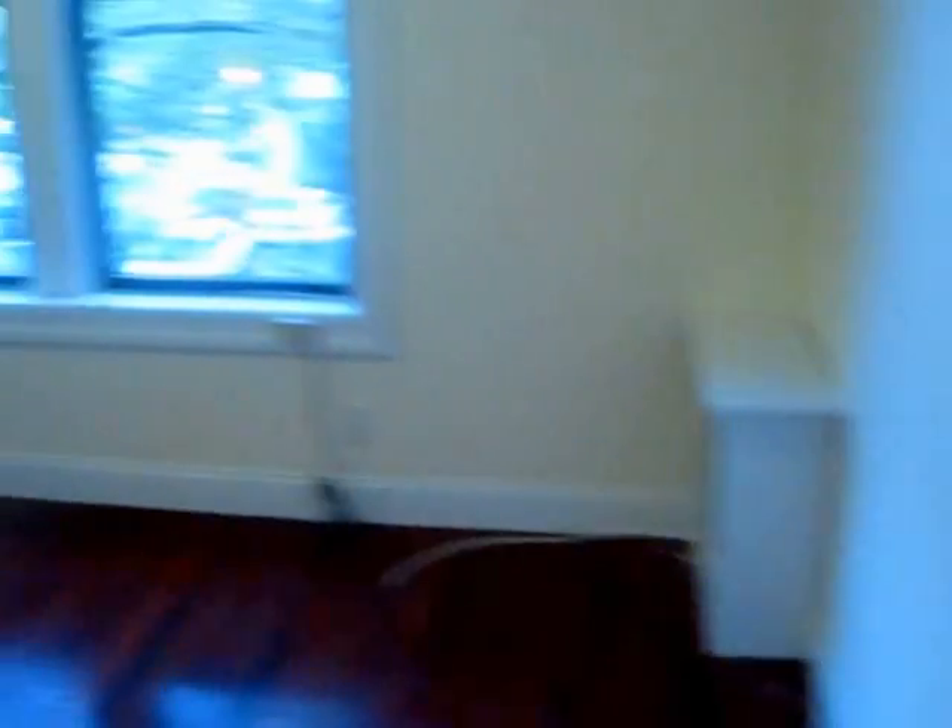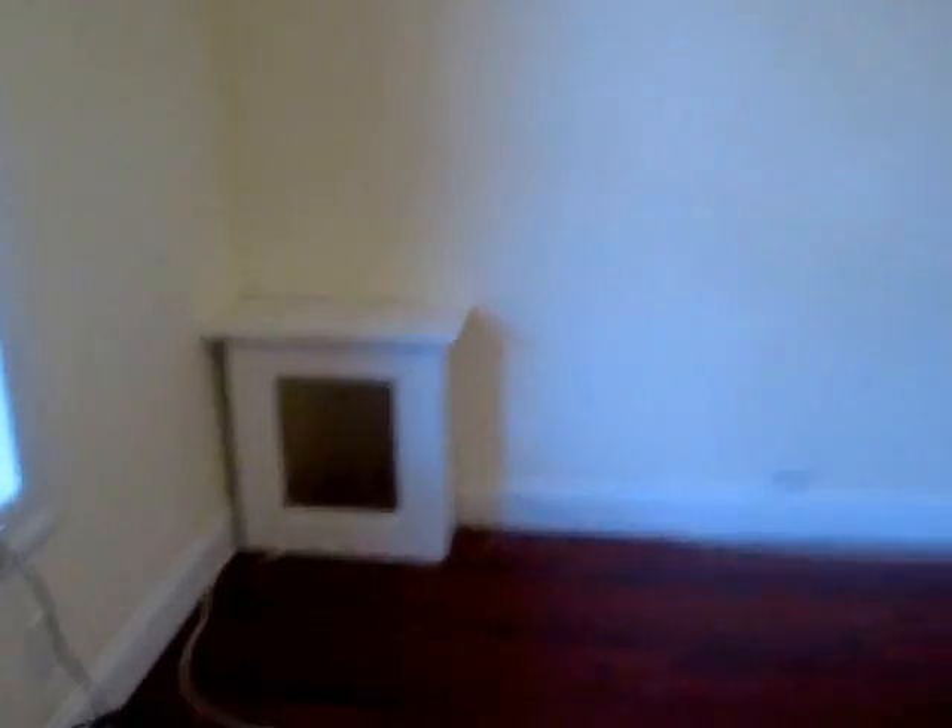Big queen-sized bedroom — you could actually even get a king here if you wanted. It's only got one closet in the bedroom but the room itself is big enough for additional furniture. If you want a bureau, maybe against that wall. Your queen could easily fit on this wall and it would come out about halfway through the windows.